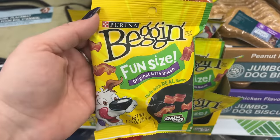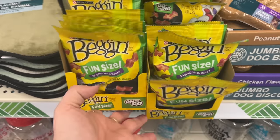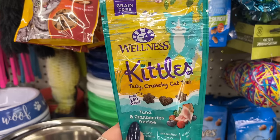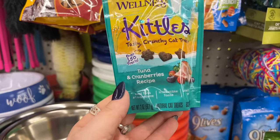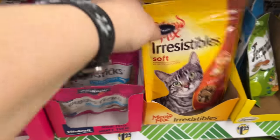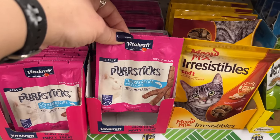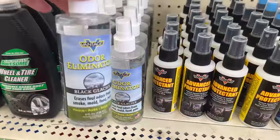These Purina Bacon fun-size original dog treats look definitely new to me. Also new: Wellness Kittles tasty crunchy cat treats — 100% all natural, grain-free, over 150 treats, tuna and cranberry recipe. I'm picking up a couple because my cats love their treats. My cat Misty already approves the Meow Mix pure sticks chicken recipe with salmon — they think it's tasty!